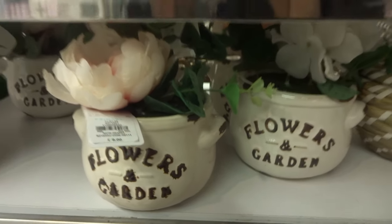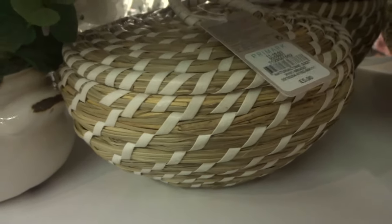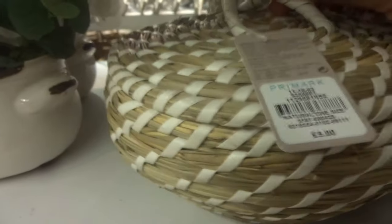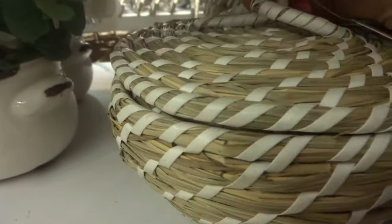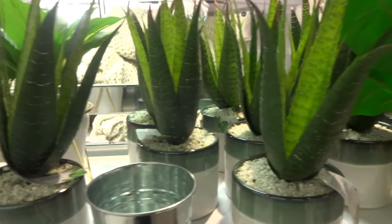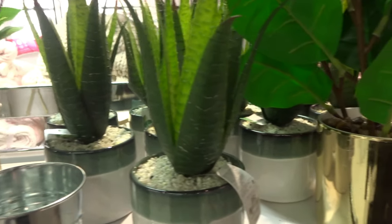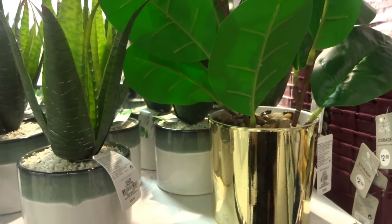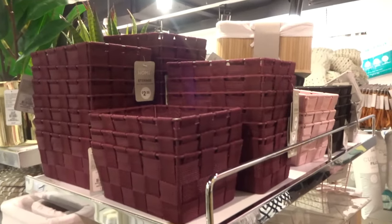Here is some more of the display. They really have a natural aesthetic in the store, also including these pot plants. These plants are artificial but are super green. And if you're looking for storage, there's lots of colourful storage baskets.